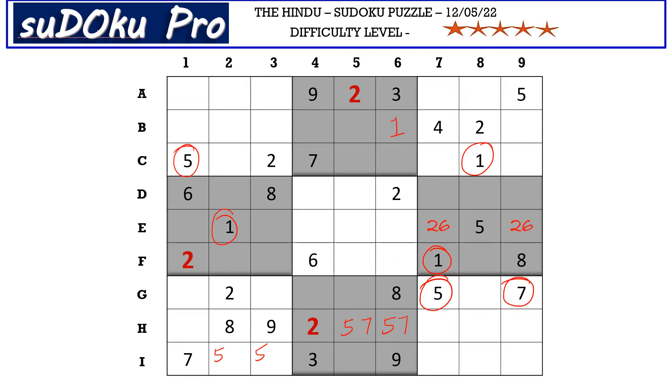There is a six here which blocks these two cells, so six goes here in C6. Now in block two we have only three empty cells. This four blocks these two cells, so four goes in C5, and the remaining numbers are five and eight — let's mark it as a five-eight matching pair.